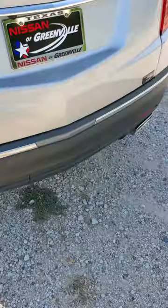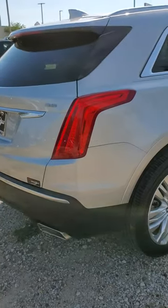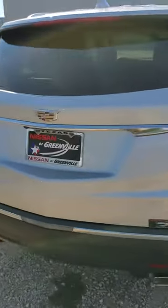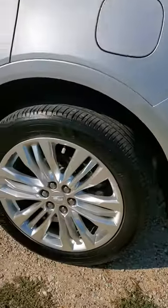This thing is definitely silver. Beautiful paint job. I'll show you the wheels too while I'm at it.